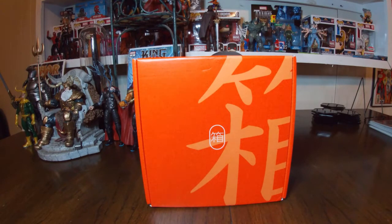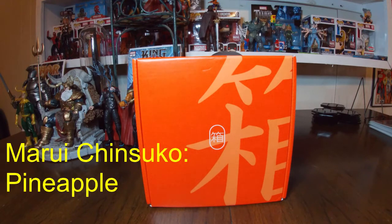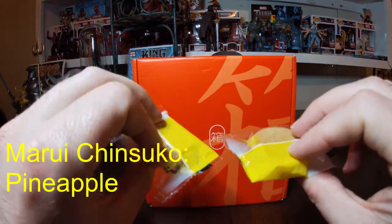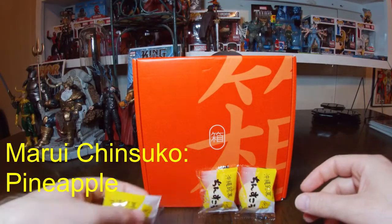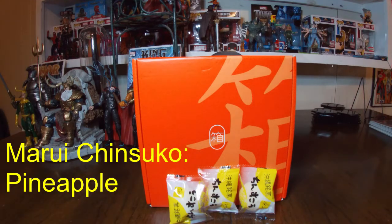Next up we have some more Marui Chinsuko, but this is pineapple this time. Nice little cookies once again — lovely little packaging, like the bright colors. Chinsuko are traditional Okinawan shortbread-style cookies with a crumbly and crunchy texture. This version is flavored with another Okinawa specialty, pineapple. It has a mildly tropical flavor that is sweet with just a hint of tart. This is also a classic exclusive.